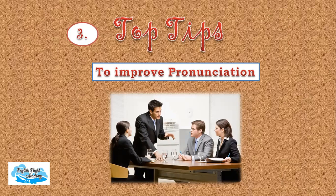Tip three: if it's possible, try to hire a tutor to improve your accent. With one-on-one lessons you can focus on all the skills of English language — that is listening, speaking, reading and writing. A good tutor will surely give you proper tips to improve your English in leaps and bounds.